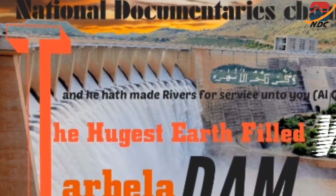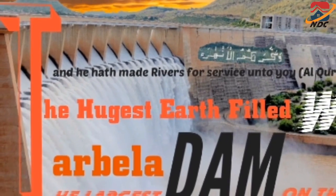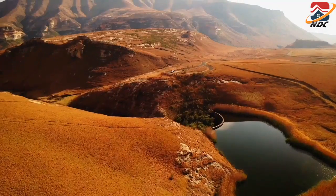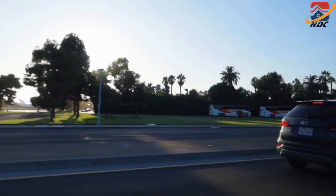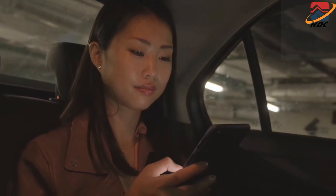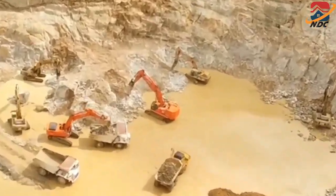Tarbela Dam is the largest earth-and-rock-filled dam on the planet and also the largest dam by structural volume. It lies at a narrow spot on the Indus River, about 30 km from the city of Swabi and 105 km northwest of Islamabad.